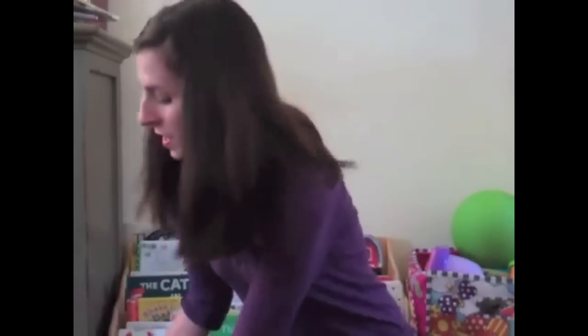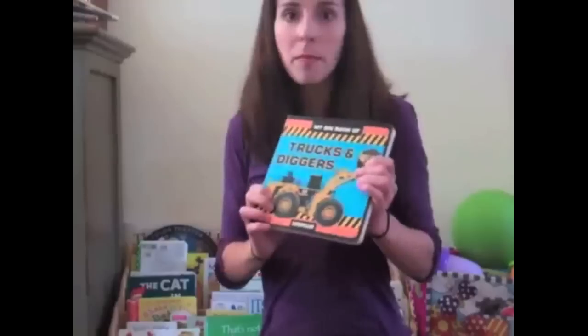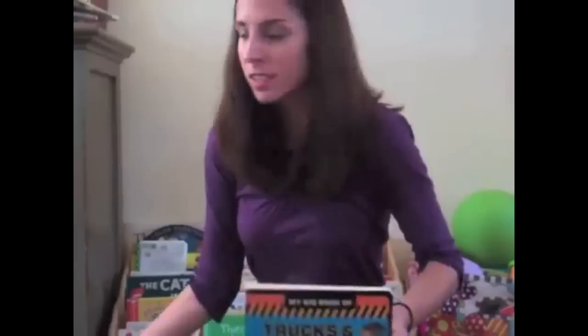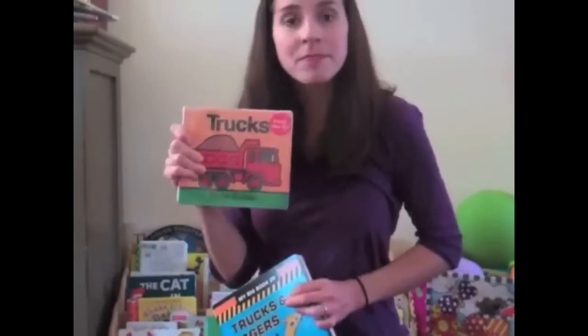So guess what I did? I found two of my favorite books about trucks and I decided to read them. Here they are. My Big Book of Trucks and Diggers by Caterpillar, which is a company that actually makes trucks and diggers, and then the book Trucks by Byron Barton.